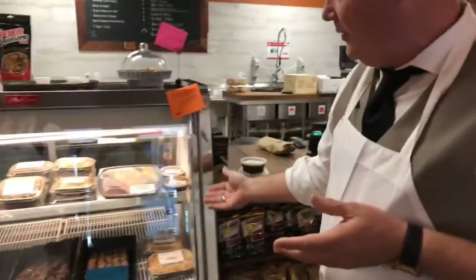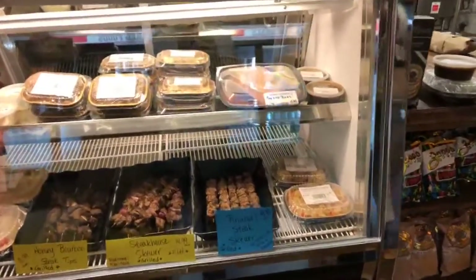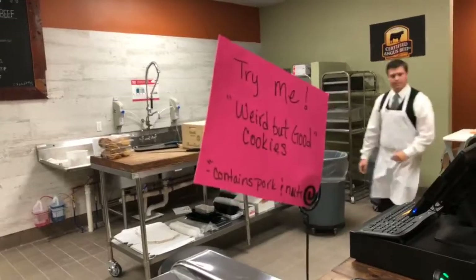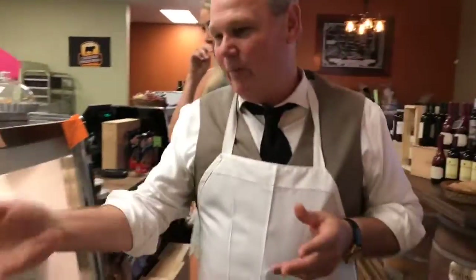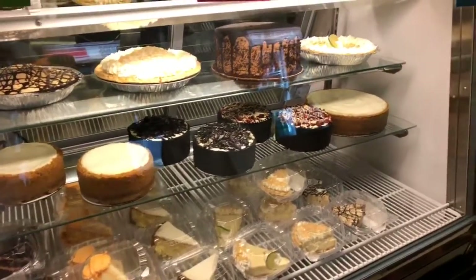In this deli case, all of the products are cooked, so they're ready to go, ready to eat. We have samples of cookies if you'd like — this is our 'weird but good' cookie. It has bourbon bacon in it, bourbon, chocolate, butterscotch — a little bit of everything. We have homemade desserts, all made at the Okeechobee Steakhouse bakery — the same ones we sell at the steakhouse.